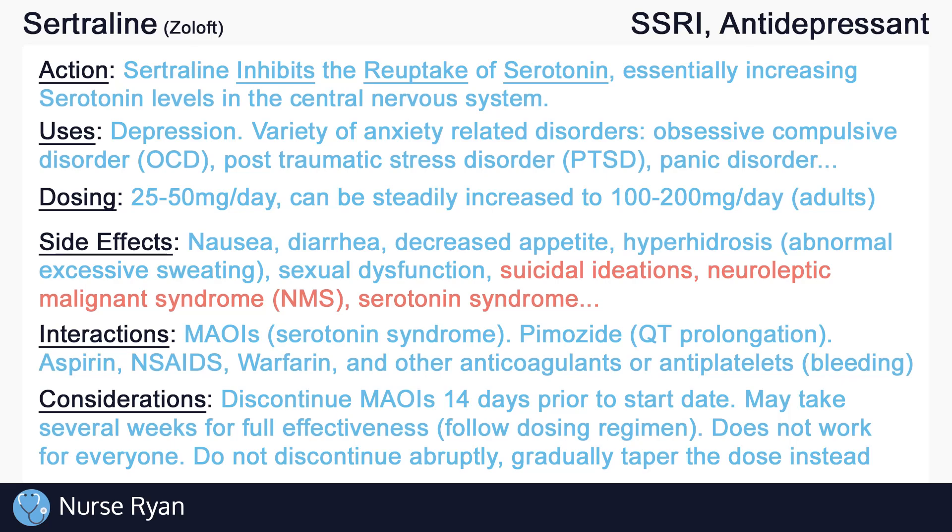And that's about it for the basics of sertraline. If this video has helped you out, please consider leaving a like and subscribe. If you have any questions or would like me to review a specific drug or topic, please let me know in the comments, and thanks for watching.